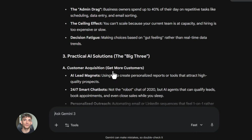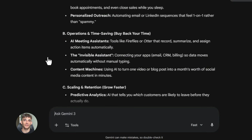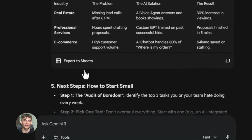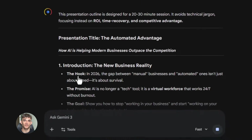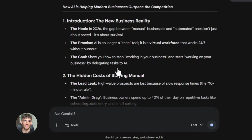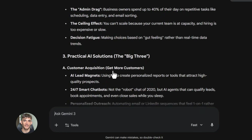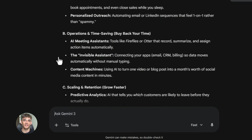But here's the trick: you don't just take that and run. You need to make it better, add your own spin, make it specific to what you're doing. So I'll look at that outline and ask Gemini to expand on certain sections — maybe more examples, maybe specific use cases for AI automation in marketing, maybe statistics about how much time businesses save. I keep refining until I have exactly what I need. And this whole process takes maybe five to ten minutes.